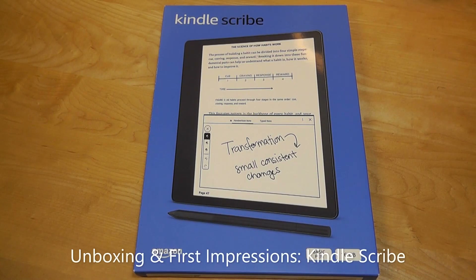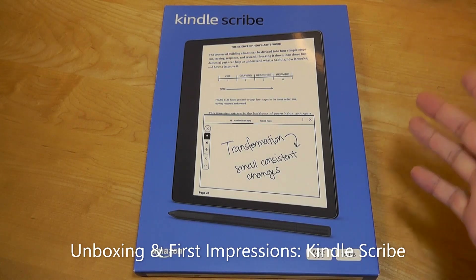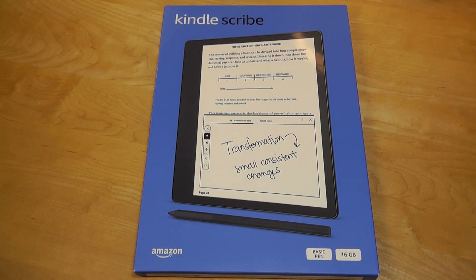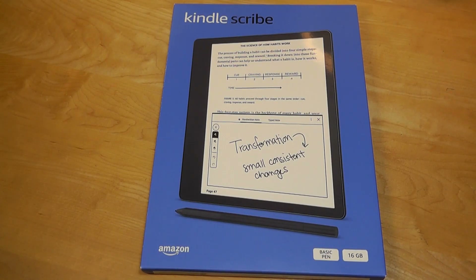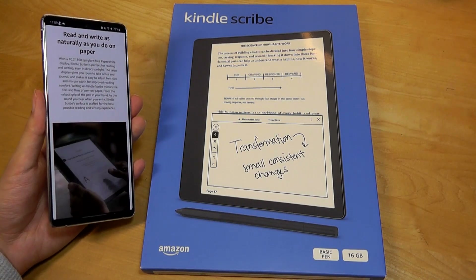Today we are unboxing and taking a first impressions look at the Amazon Kindle Scribe. This is the largest Kindle ever, measuring 10.2 inches diagonally — a giant e-ink display you can use for both writing and reading. This form factor has become more popular in recent years, first introduced by Sony with their digital paper, then competitors including reMarkable, Huawei, Xiaomi Books, Onyx, and Kobo have all entered the space. It makes sense that Amazon is now making their own version to compete.